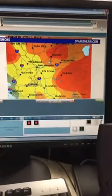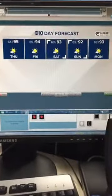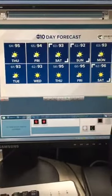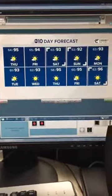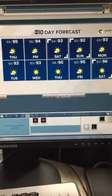As for temperatures, we'll be hovering in the 90s. Keep in mind that because of the smoke, we've been a little bit on the cooler side where there's been really thick smoke — the sun just can't get through all of it, so it's been keeping us a little bit cooler.